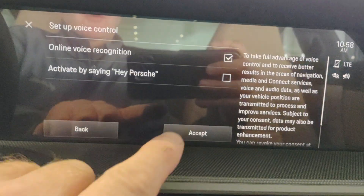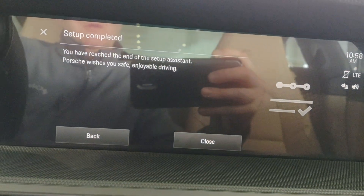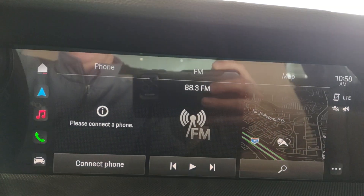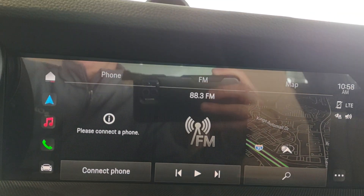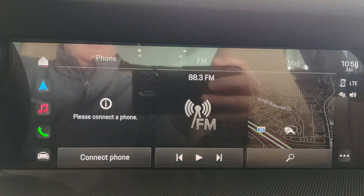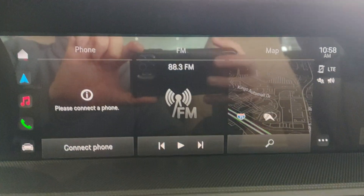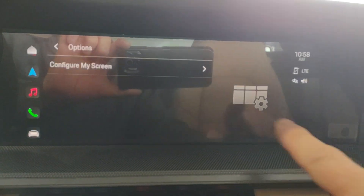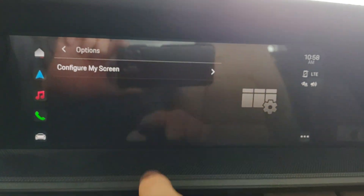Activate the online voice recognition — check that option. When you're using your phone, it helps with Google or Apple voice commands. It recognizes your voice and articulations. See these three dots here — pressing those opens up a separate screen.